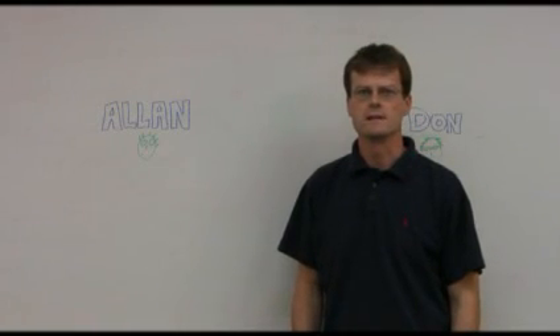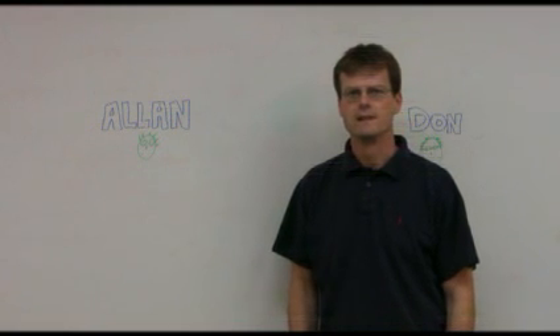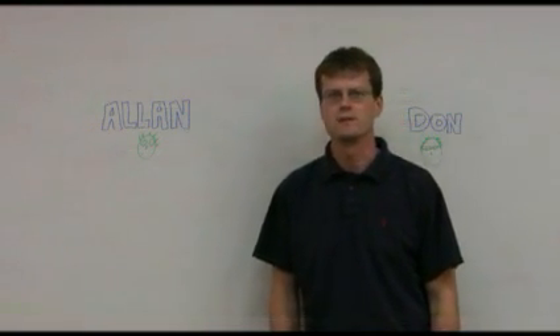Hi, my name is Don Scanson. I'm a technology analyst at Semiconductor Insights. Welcome to another episode of Teardown TV. Today I'm joined by my good friend from TechOnline, Alan Yogasingham.